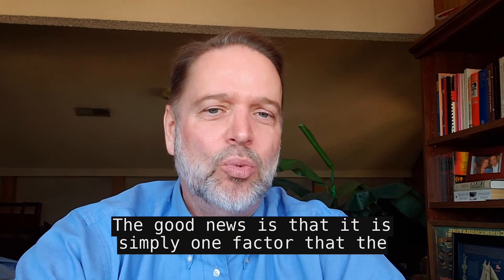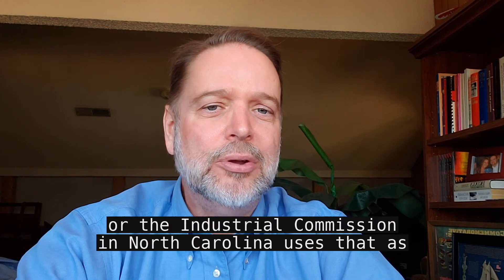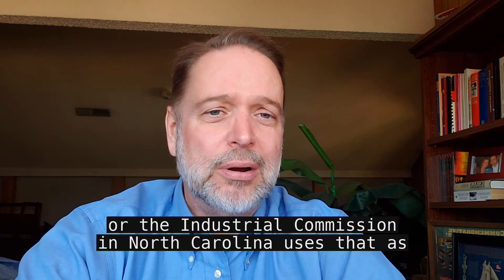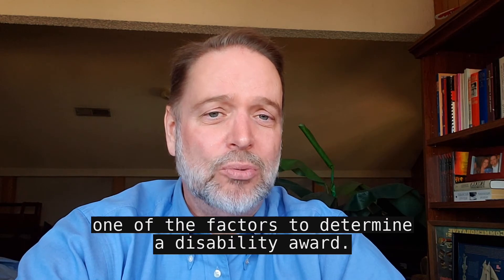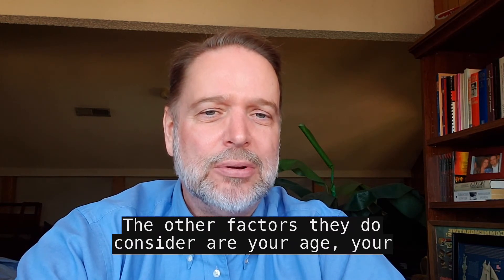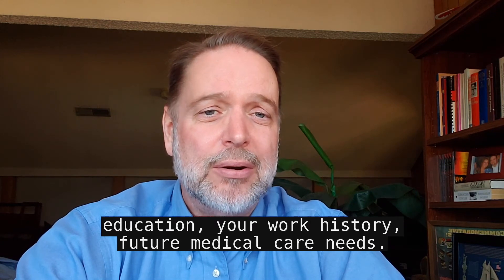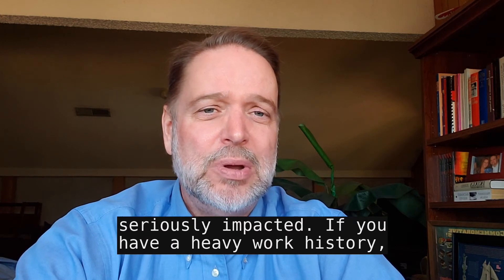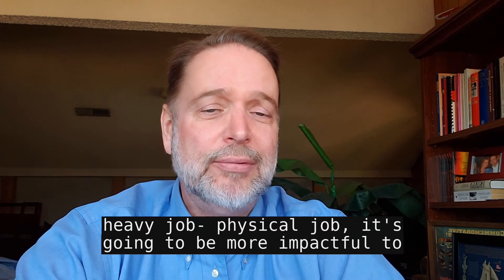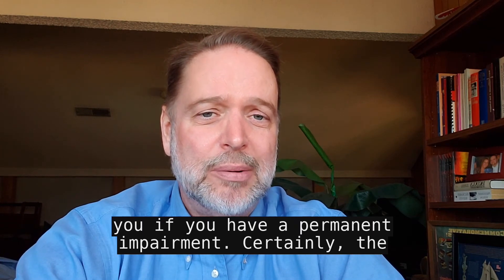The good news is that is simply one factor that the South Carolina Workers' Compensation Commission, or the Industrial Commission in North Carolina, uses to determine a disability award. The other factors they consider are your age, your education, your work history, and future medical care needs. Obviously, if you're older, you're going to be more seriously impacted. If you have a heavy, physical job, a permanent impairment is going to be more impactful to you.